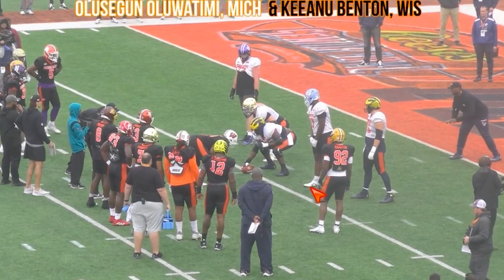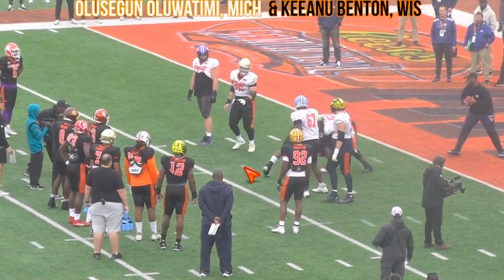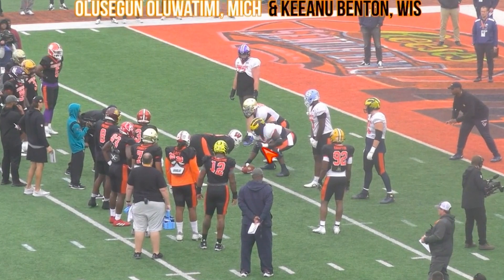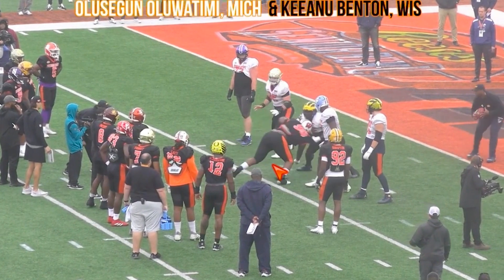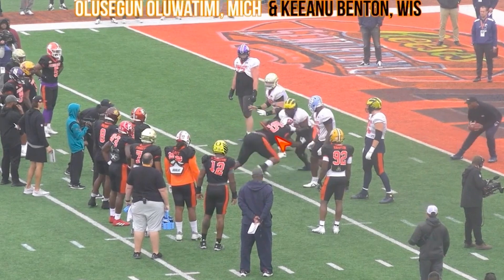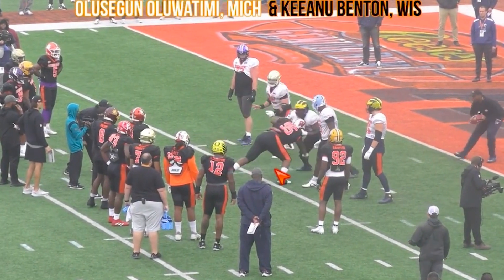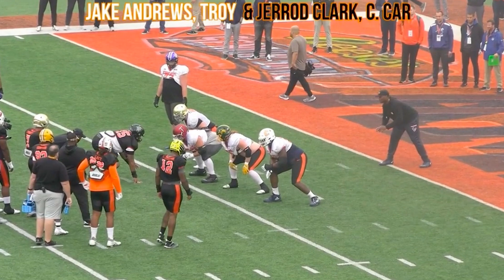Next we got Olu Oluwatimi out of Michigan versus Keanu Benton out of Wisconsin — good versus good. Keanu Benton might be the best guy on this front for the national side. Benton tries to get leverage and overpower him. On a negative note for Oluwatimi, he does stand up and allow him to his chest — you don't want that. But I like what Olu does when he sees this: you're not going to have your head down with all your weight over your knees versus me. So Olu just dumps him — dumps him and sits on him. That stops guys from doing that; it makes them actually use their hands and balance instead of just firing off into guys.